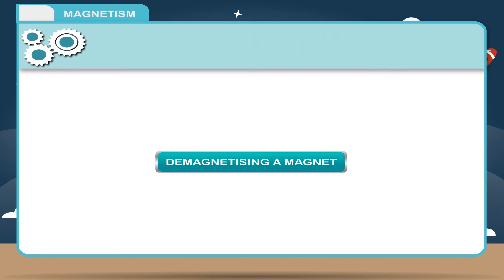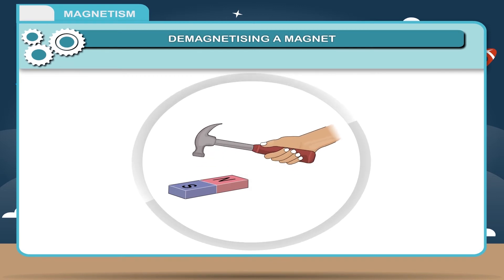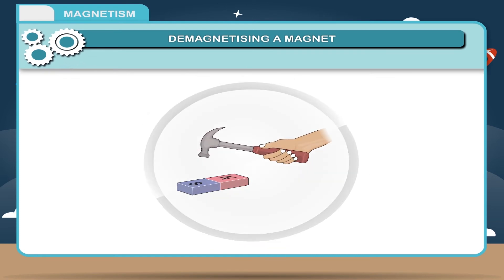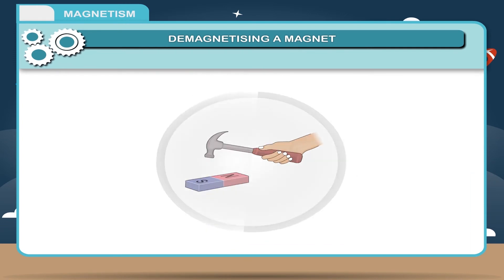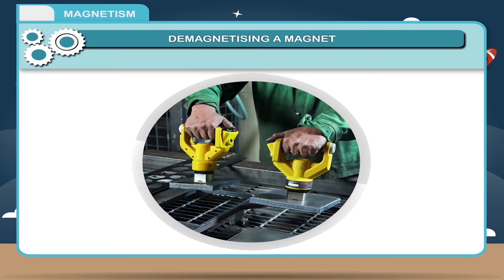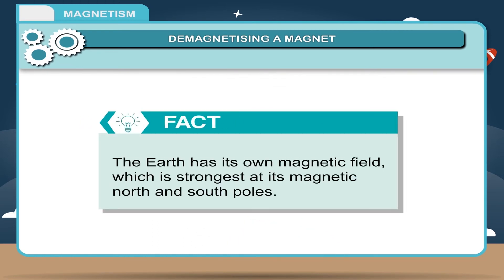De-magnetizing a magnet: The removal of magnetic properties of a magnet is called demagnetization. It can be done as follows — 1. By heating the magnet, 2. By hammering the magnet, 3. By passing an alternating current around the magnet, 4. By rough handling. The earth has its own magnetic field, which is strongest at its magnetic north and south poles.